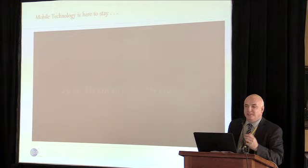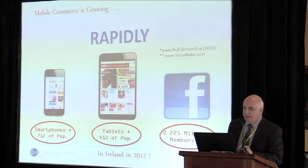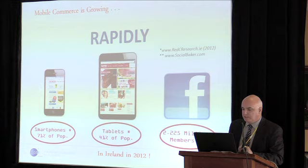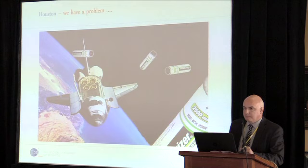Everybody is saying mobile is the up and coming entity in business. Everybody's going mobile — even if they're buying in your store, they're checking out many of their products online while they're standing there. Mobile is here to stay — the generation behind us is certainly using it. Mobile commerce is growing with no doubt whatsoever. In Ireland alone, 71% of the population have smartphones, 41% have tablets, and there are 2.225 million members on Facebook — and you can't join Facebook until you're 13. It's quite high coverage.